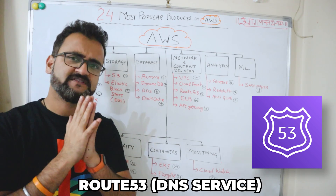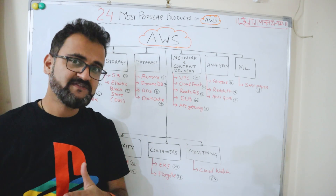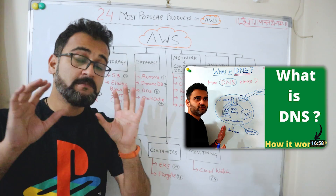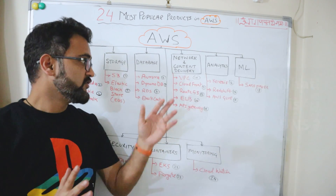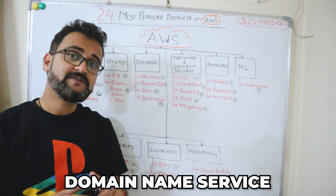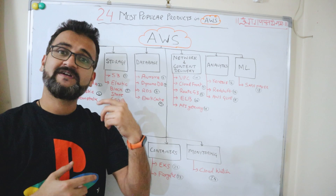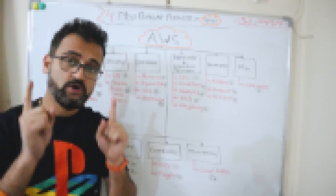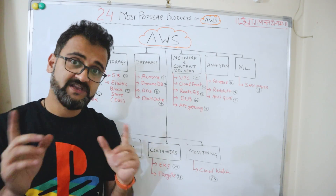Route 53 is a fancy name for a simple DNS — domain name service. DNS helps you get the IP address of any website you want to navigate to. Route 53 is the component you need to configure if you want to use the DNS service within AWS.